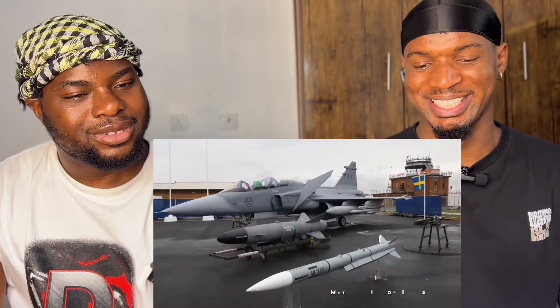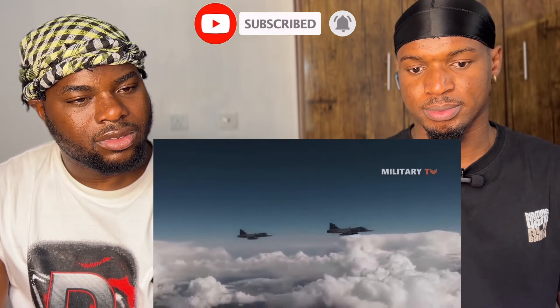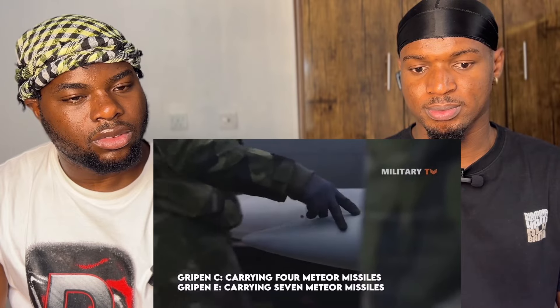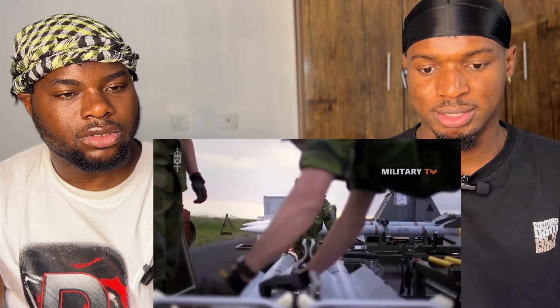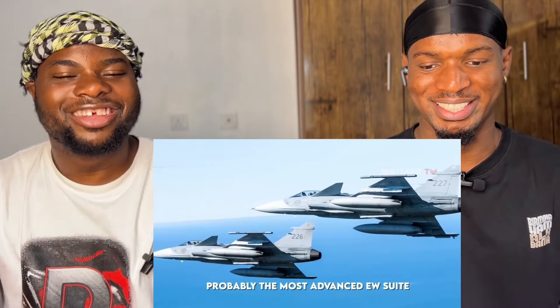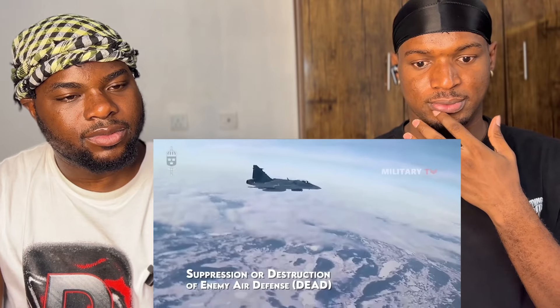In terms of lethality, the Gripen was the first fighter in the world to carry the lethal Meteor air-to-air missile — a Beyond Visual Range (BVR) weapon capable of tracking and killing targets up to 80 miles away. The Gripen C is capable of carrying four Meteor missiles while the Gripen E is capable of carrying seven. Another interesting aspect of the Gripen is the addition of dedicated electronic warfare pods to its already formidable onboard jamming capabilities, making the Gripen a valuable asset for suppression or destruction of enemy air defense (DEAD) missions.